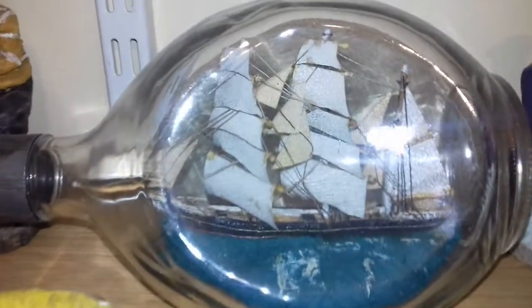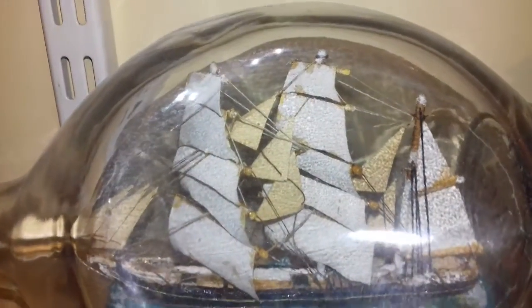This one here is what was called a dimple bottle — brandy or whiskey, I'm not sure, I don't drink. And again there's great detail in that.